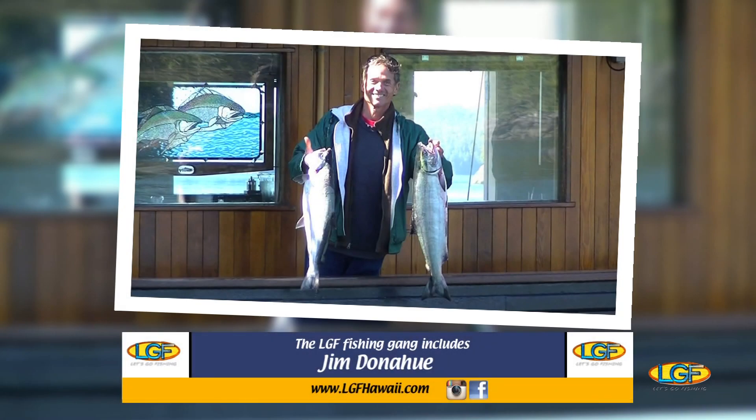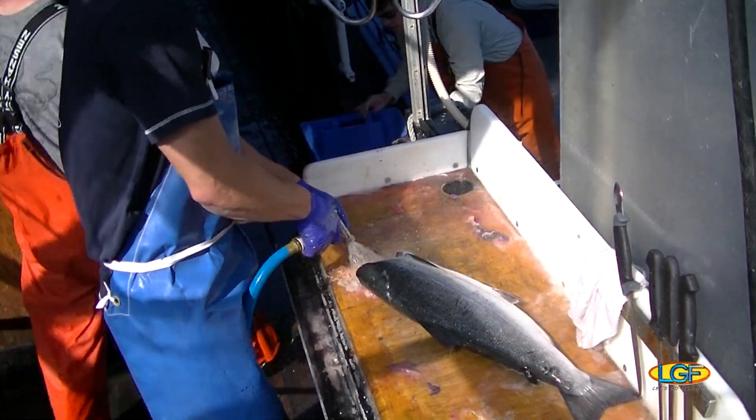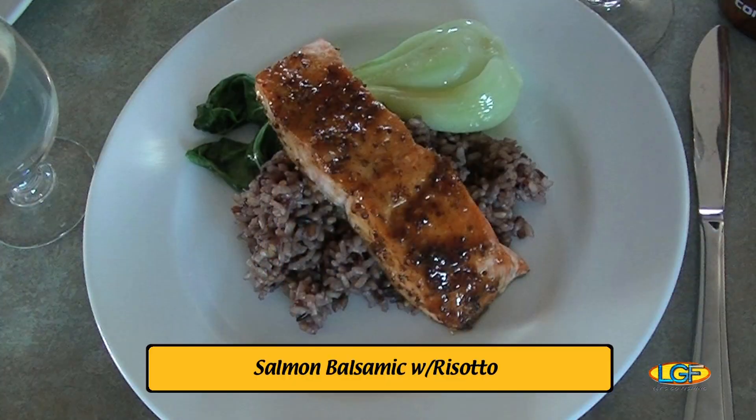On another day, when our anglers returned from a few hours of fishing, the tugboat staff got to cleaning fish immediately. You guessed it — the tugboat chef featured fresh salmon on the dinner menu.